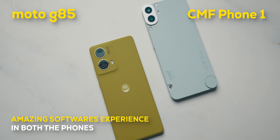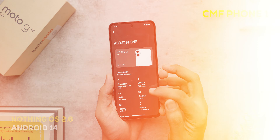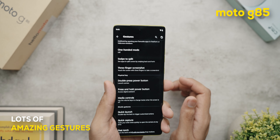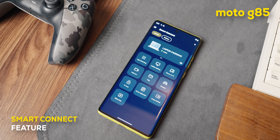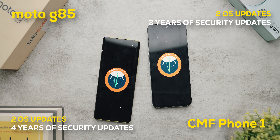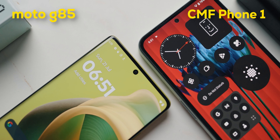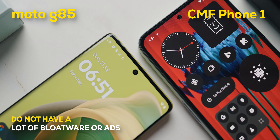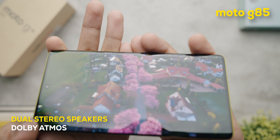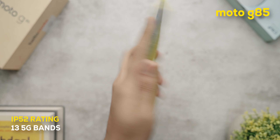Software-wise, both are great and fairly stock. CMF runs Nothing OS 2.6, which is more stylized and characterful with its widgets and icons, while Moto runs Hello UI — a perfect blend of stock Android with cool gestures and features. Moto also has exclusive features like Smart Connect, letting you use your phone's display as a mouse for an external display. Moto offers two OS upgrades and four years of security updates; CMF offers two years of Android updates but only three years of security updates. Neither phone had much bloatware or ads. The Moto also includes dual stereo speakers with Dolby Atmos with head tracking and spatial sound, an IP52 rating, and support for up to 13 5G bands.